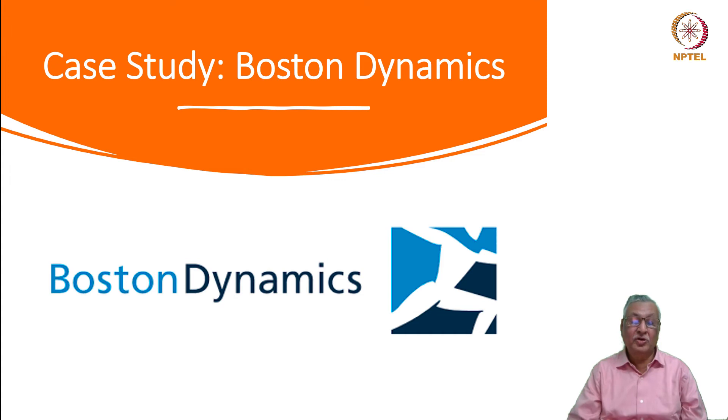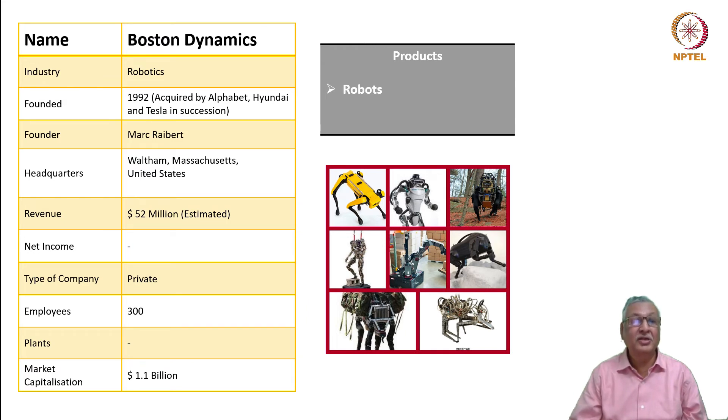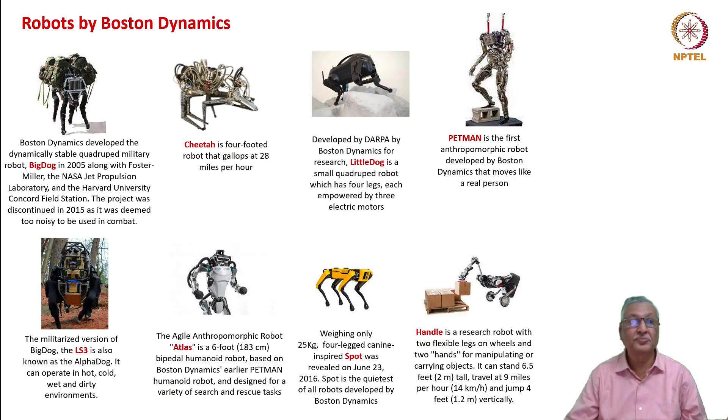Now let us look at a case. We have talked about life-changing life technology. When a company devotes itself to nothing but robots and robotics, it is in the aspiration zone of life-changing. Boston Dynamics is a company dedicated to robotics. It was founded in 1992 but has been acquired by Alphabet first, then Softbank, then Hyundai, and then Tesla in quick succession. It is headquartered in the United States with a revenue of 52 million dollars. Like all startups, the revenue level is low, but the market capitalization is 1.1 billion dollars. It manufactures all types of robots. Boston Dynamics developed the dynamically stable quadruped military robot Big Dog in 2005, along with NASA Jet Propulsion Laboratory and Harvard University Concord Field Station.